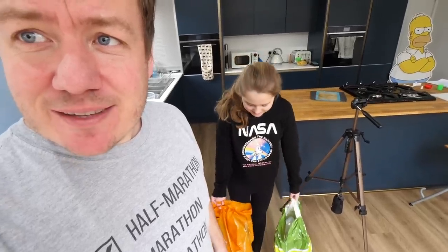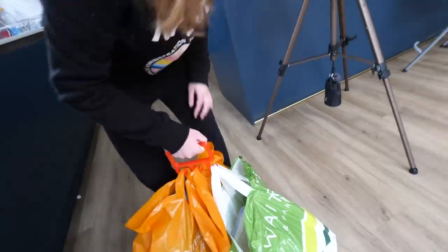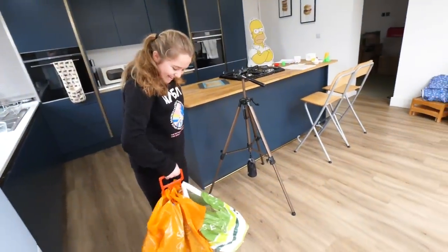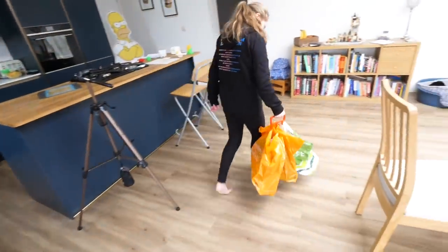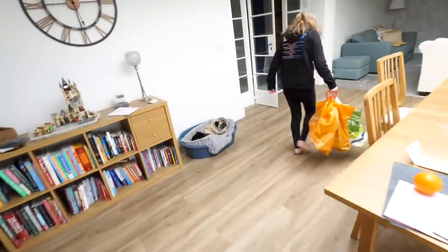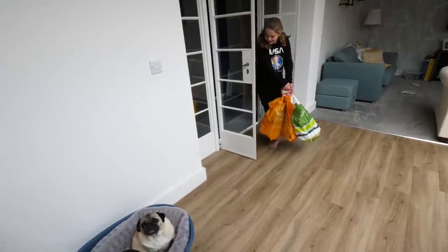Phoebe, you look like you're really struggling with those bags — they're really heavy. Try this. Now you can walk home in peace. This is acting, okay? So that, folks, was the supermarket shopping bag holder. I thought it'd be cool — it looked like a coat hanger when I first saw it. Works.